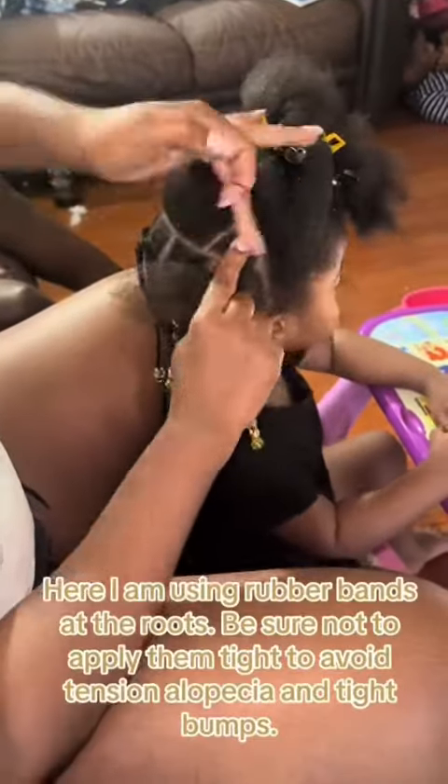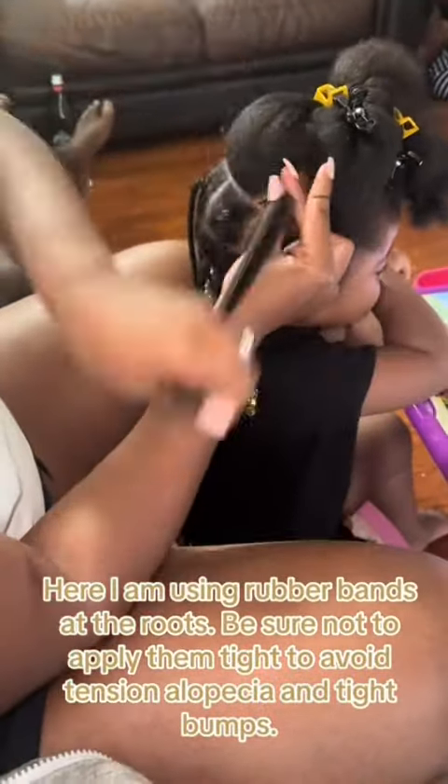Finish with a protective style. Here I'm using rubber bands at the roots — be sure not to apply them too tight to avoid tension, alopecia, and tight bumps.